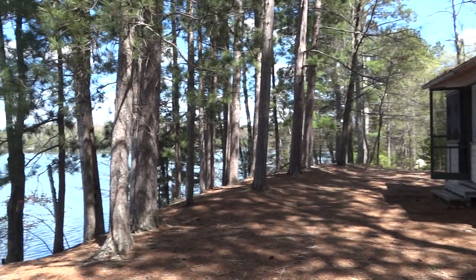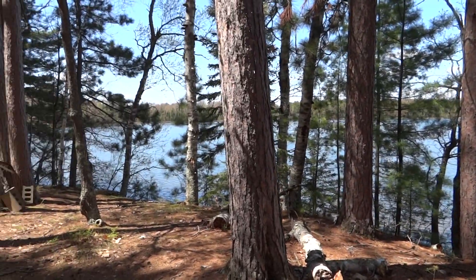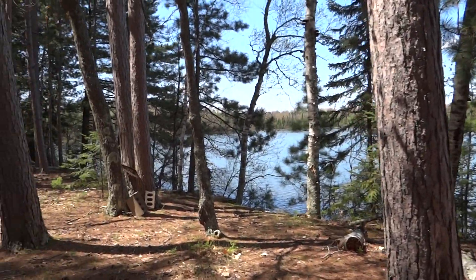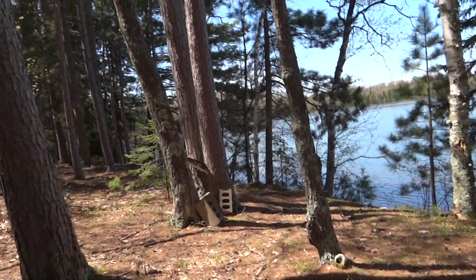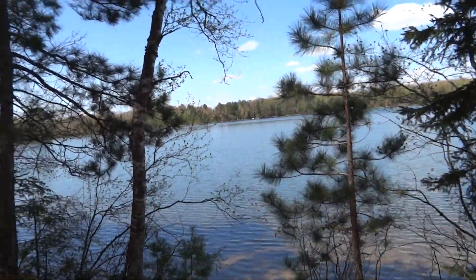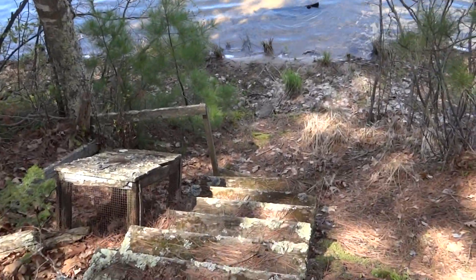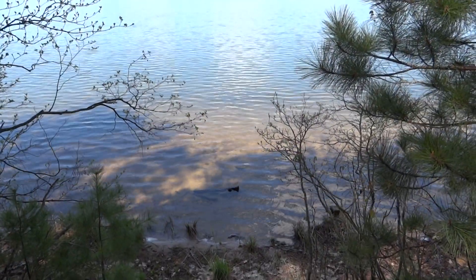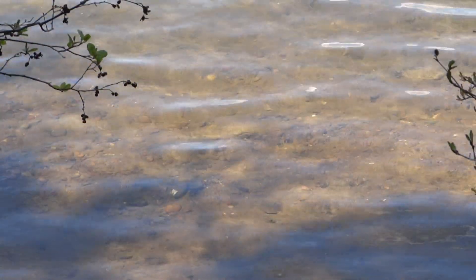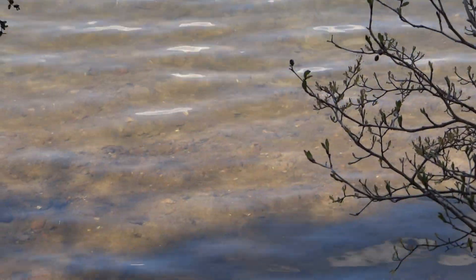As I pan over towards the lake, you will see that is just a gorgeous setting. Take a walk over towards the water. The frontage here is about 90 feet and it's about one set of steps down to the water. As you can see — I'll zoom in here — the frontage is perfect sand. The water is gin clear and this is an excellent swimming lake.